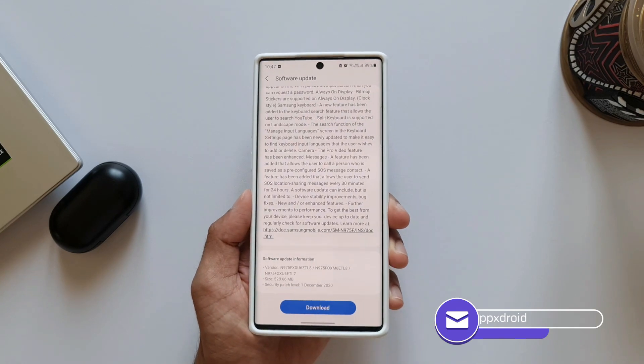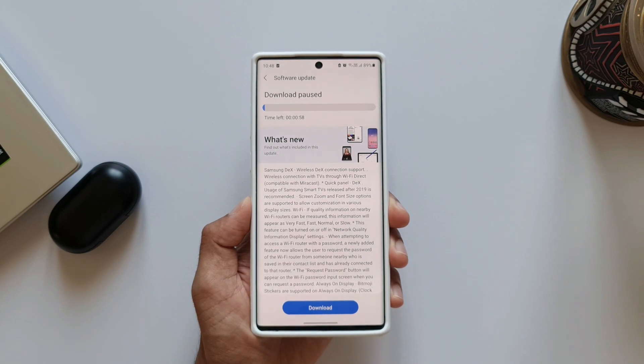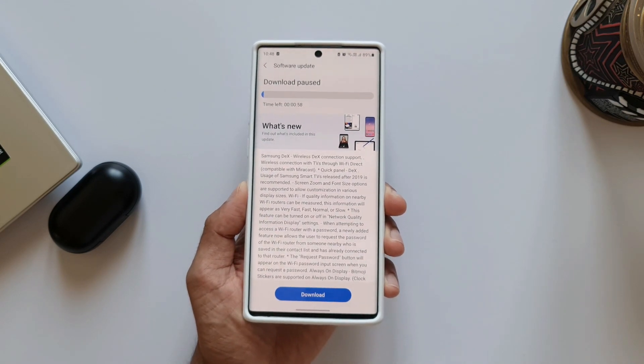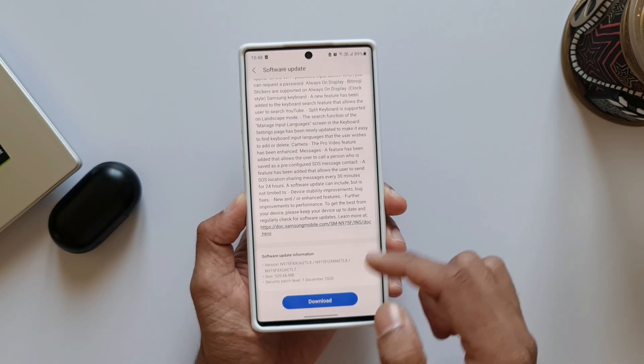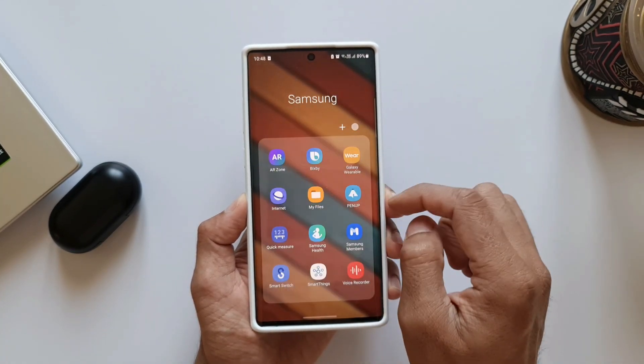I'm not sure why they have mentioned these again — features like Wireless DeX, some keyboard features, some Pro Video features, etc. These were already there in Beta 1 itself, but the same things have been mentioned under this section in the latest beta.